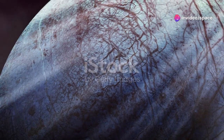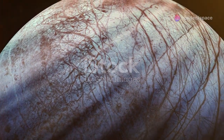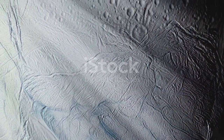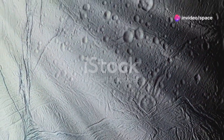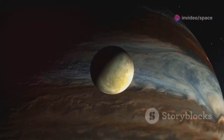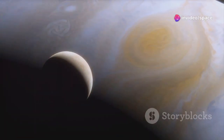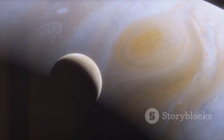Europa's surface is a mesmerizing spectacle, a canvas painted with a complex tapestry of cracks, ridges, and chaotic terrains. Its icy shell, estimated to be several kilometers thick, is remarkably smooth compared to the heavily cratered surfaces of other moons. This relative youthfulness suggests that Europa's surface is geologically active, constantly reshaped by forces unseen. The intricate network of crisscrossing lines that adorn Europa's surface are believed to be fractures in its icy shell, caused by the immense tidal forces exerted by Jupiter's gravitational pull.